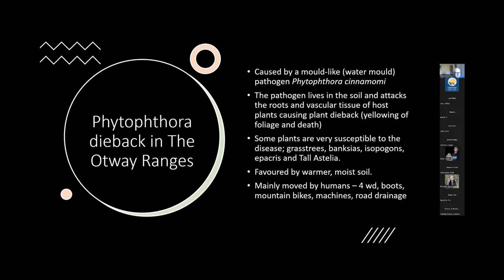Some plants are really susceptible to disease: grass trees, banksias, isopogons, epacris — including our Victorian floral emblem — and really unusual and rare species. The EPBC-listed Tallostelia is resident in the Otway Ranges. If you get a chance to go and have a look at Wildlife Wonders, hopefully the translocations are still looking good. Tallostelia is very susceptible to infection and is killed by Phytophthora.